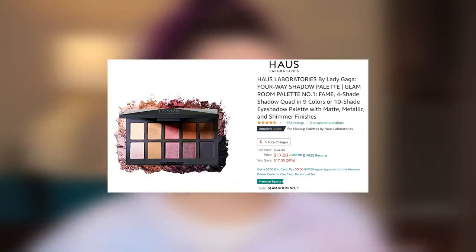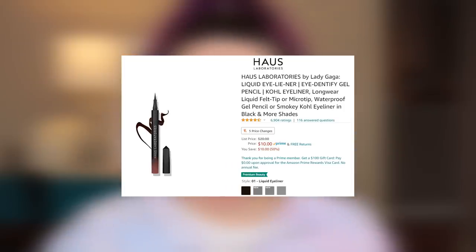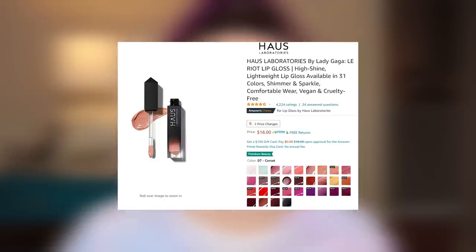I have House Laboratories, which is Lady Gaga's makeup line, and it is sold on Amazon — so this is something specific to Amazon. I got an eyeshadow palette, a bronzer and highlight duo, her eyeliner, and a lip color. So those are the things from House Beauty.